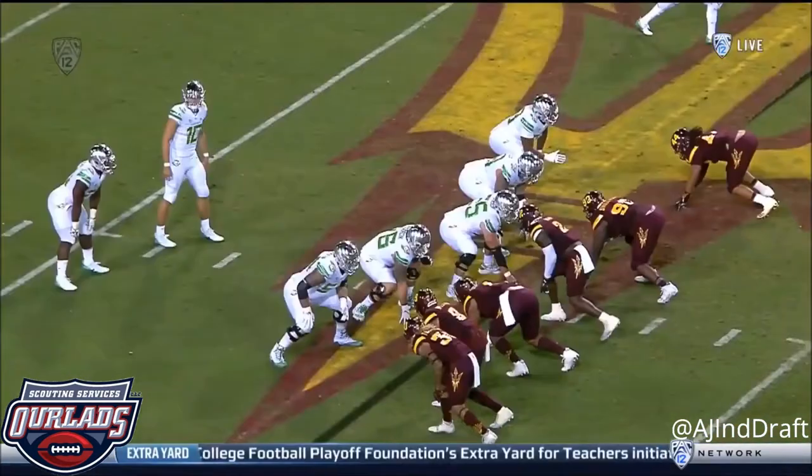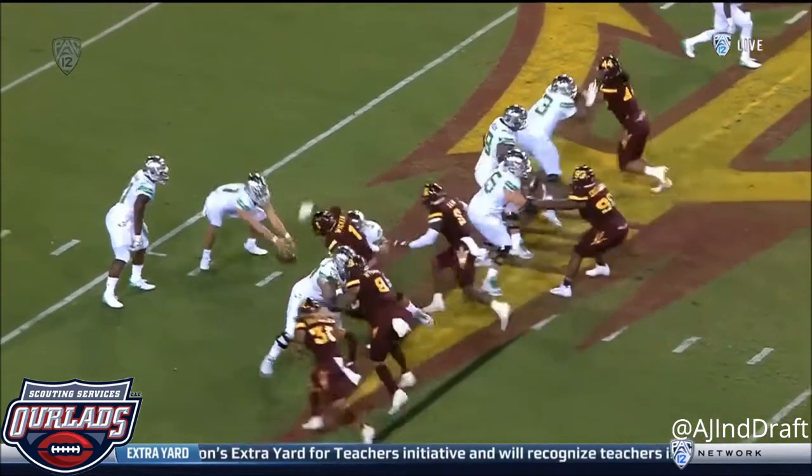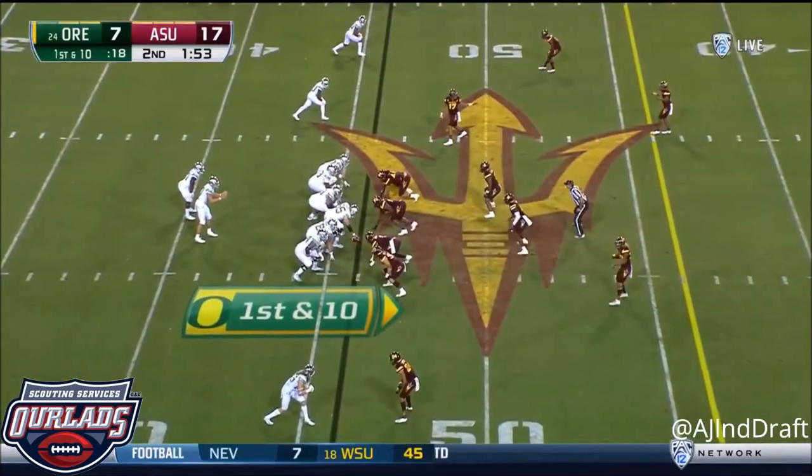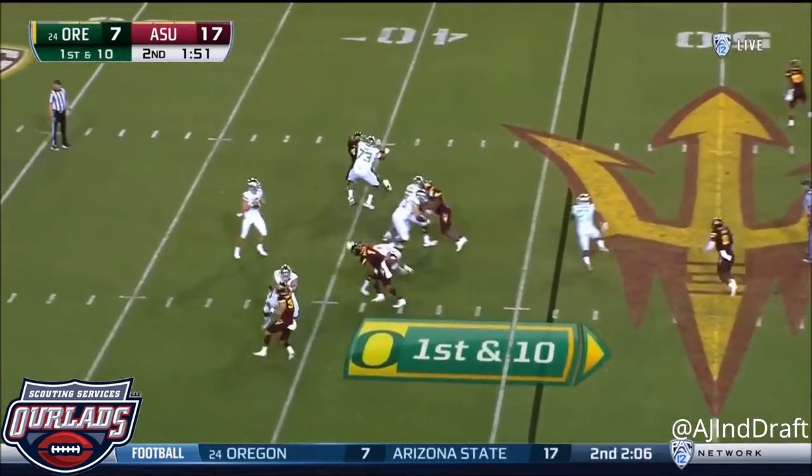It didn't even look like Justin Herbert was ready for it yet as the snap came in from Jake Hanson — he was still looking. Second quarter, ASU has not crossed midfield.